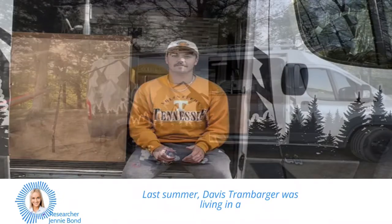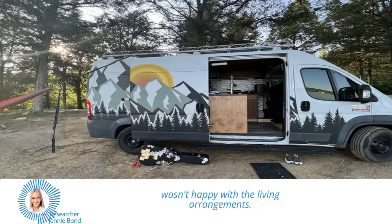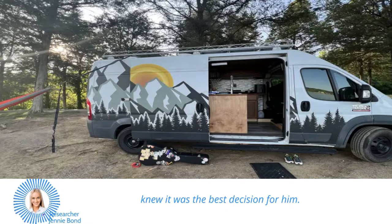Last summer, Davis Tramburger was living in a shared house with three other people, but he wasn't happy with the living arrangements. That's when he decided to try and convince his dad to let him live in the van. After two weeks of living in the van, he knew it was the best decision for him.